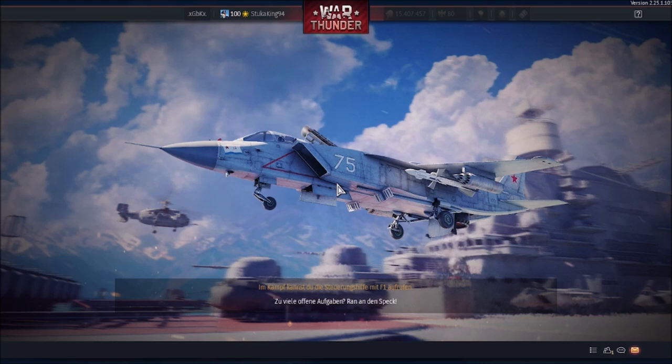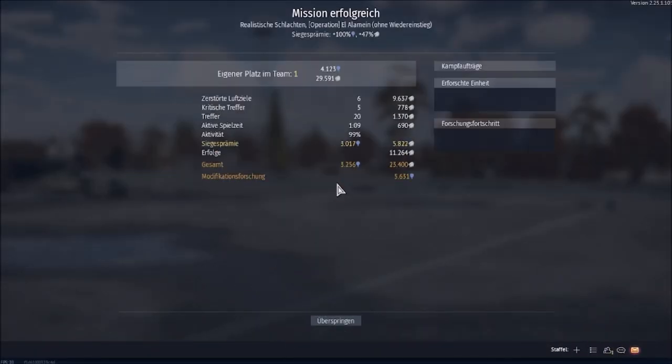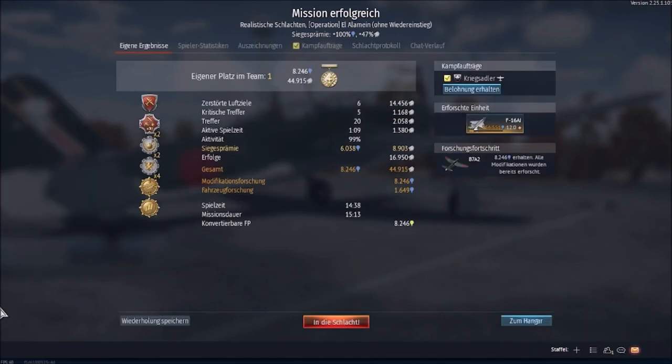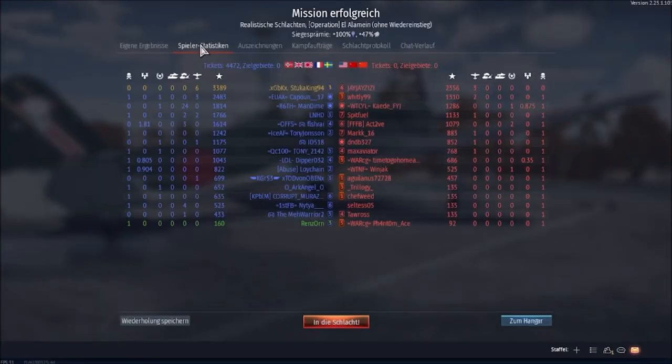Six kills, top of the leaderboard. I'm playing this for the fun, not for the lions. Six kills — what an amazing first match with the B7A!